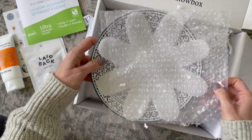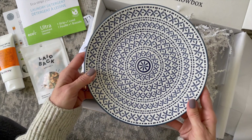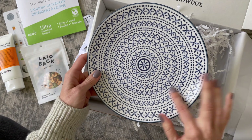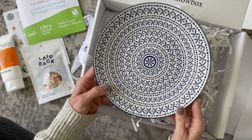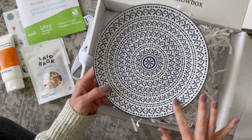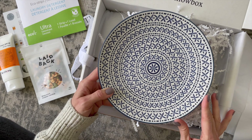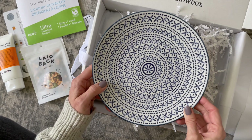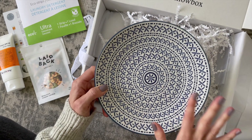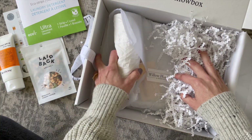Now we have a couple of really beautiful home decor items. First up, this plate — it is so pretty. It is a navy color and I absolutely love it. Since we just have the one and not a set, I would use this to serve appetizers or snacks on. I might even put it on a stand and use it as decor. I'm really loving this pattern — I think it's beautiful.